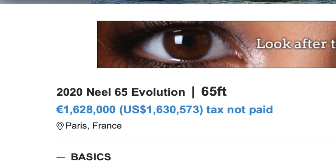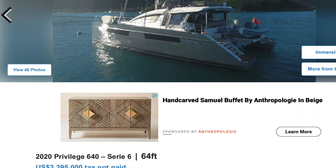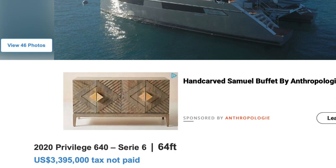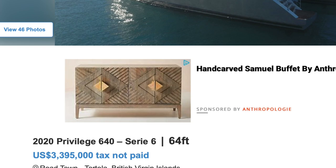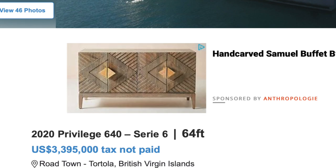Looking then at a Privilege 640, Series 6, a 2020, asking 3.4 million versus 3.750. I would probably, if I had the budget, drop the additional 350K and go with the 580 in the signature version — that front cockpit, that fly lounge, the way everything is so beautifully executed, the access from the owner's suite up into the front cockpit. To me that makes the 580 just the crème de la crème.